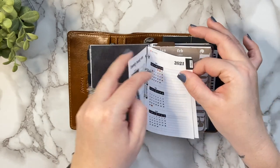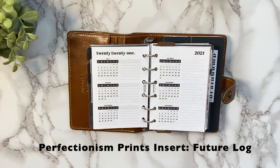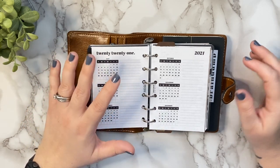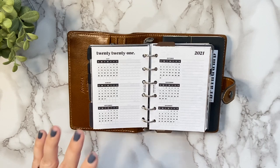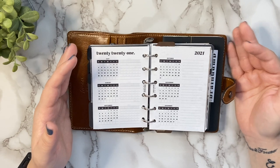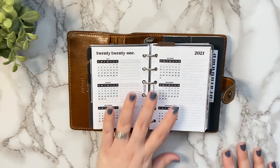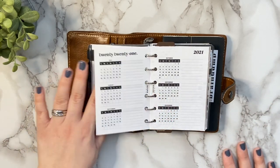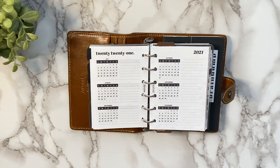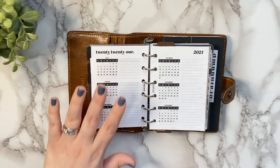The next insert is also by Perfectionism Prince — her future log. I use it to put in appointments, events, and things that are day-specific, important things I might need to see on a monthly overview. I just love the look of Perfectionism Prince inserts — they're so streamlined and I love her bold headers. It gives you a nice overview with quite a few lines to write down different events and appointments going on that month.